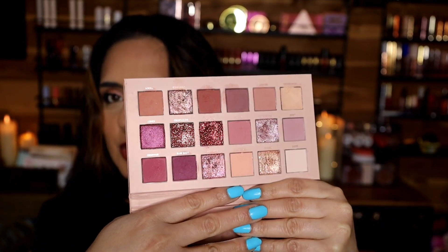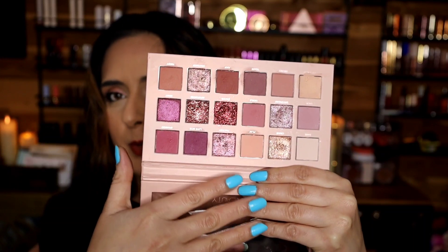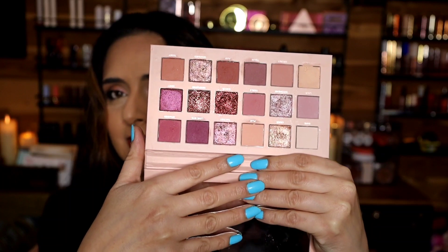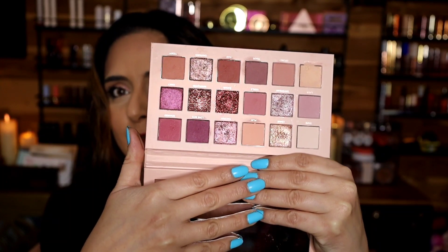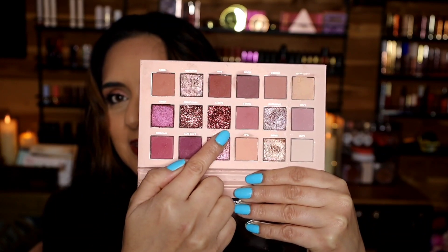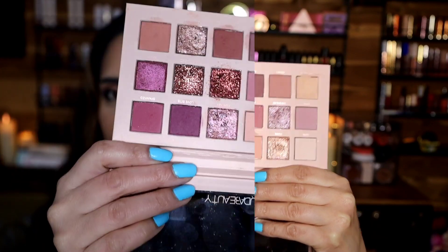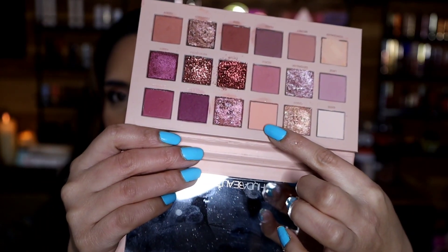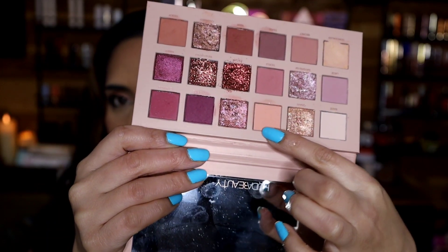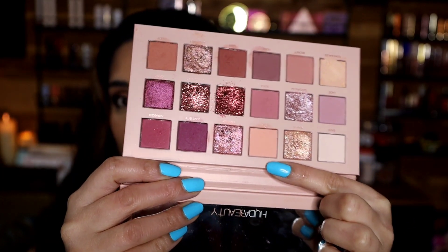The issue I had with this palette is that some of these shades are not the best formula — they are a bit powdery. This is not the Huda formula you'll experience if you buy her newer palettes. And these shimmer shades are also really crumbly and messy. You can see little bumps in here; I'm not sure if I used a wet brush and if that's what caused it. If you guys know why my eyeshadow is bumpy, please leave a comment down below.